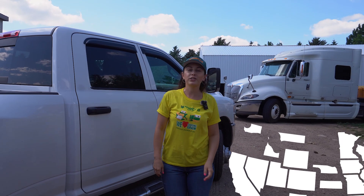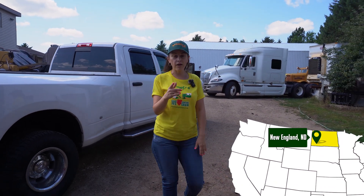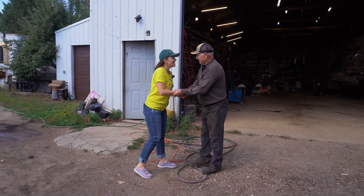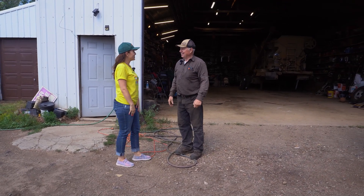Hi, and today we are in New England, North Dakota, visiting Dvorak Farm Services. Hi Victor, nice to see you finally. Yeah, put a face to the voice — that helps. How you been doing? Doing good. How about you? Very good.